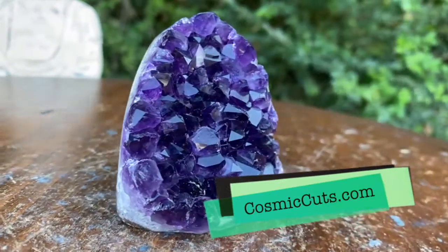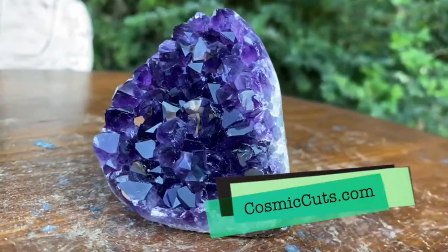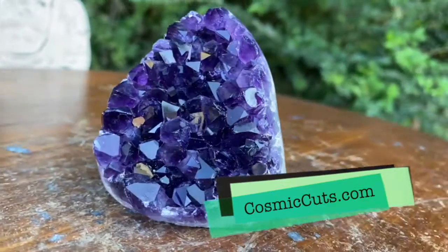Could be yours, baby. Could be yours at CosmicCuts.com. Let's go over — oh my God, that's awesome.